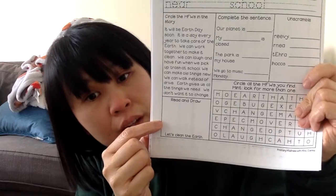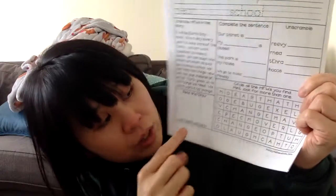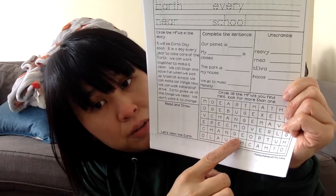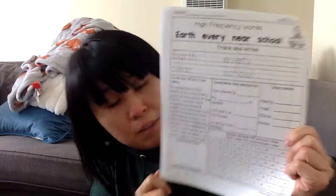Here, these words are all mixed up. All you have to do is unscramble them — and it spells one of these four words. Then right here, you're going to draw a picture that illustrates the sentence that says 'let's clean the earth.' Here's a word search and you're looking for the four words here. Sometimes they do appear more than once.